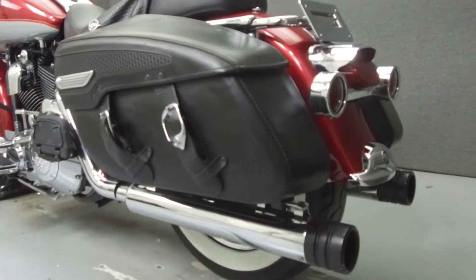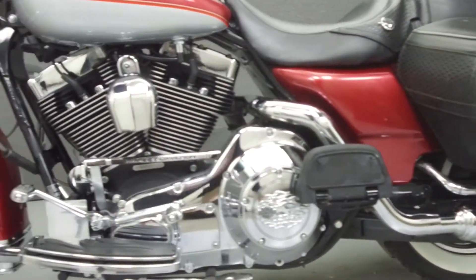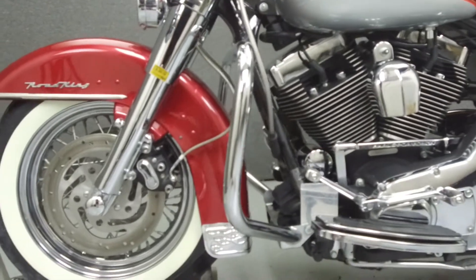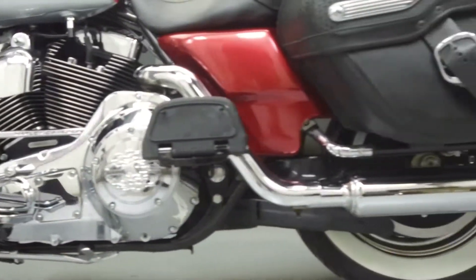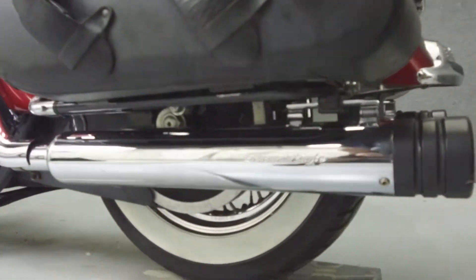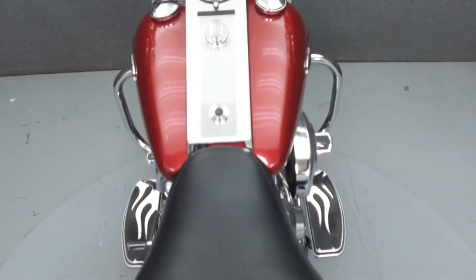It has been upgraded with an aftermarket slip-on muffler and open air intake, quick detach backrest hardware, flame footboard inserts, flame grips, flame mirror covers, flame footboard pedal, flame shifter pegs, an LED tail light, a tinted windshield, steel braided lines and cables, and chrome switch housings.